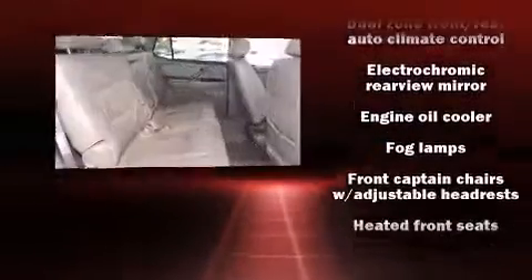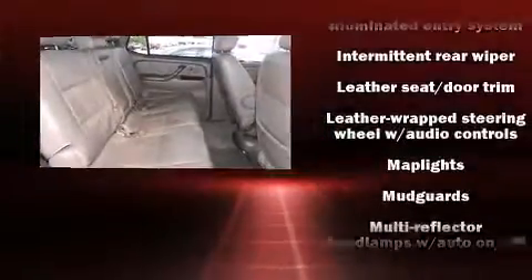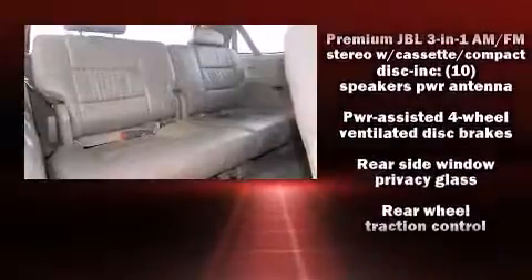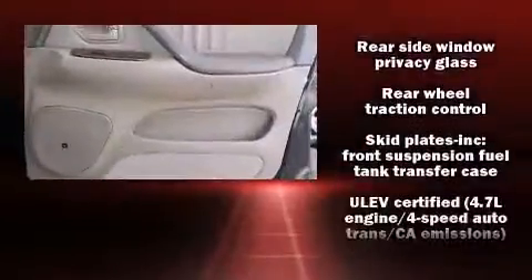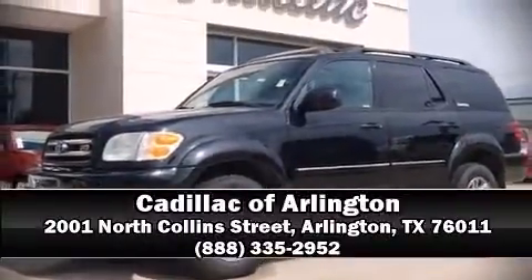Various mechanical systems are monitored by electronic stability control, keeping you on your intended path. A CARFAX history report indicates just one previous owner. Our sales staff will help you find the vehicle that you've been searching for. Stop in and take a test drive.